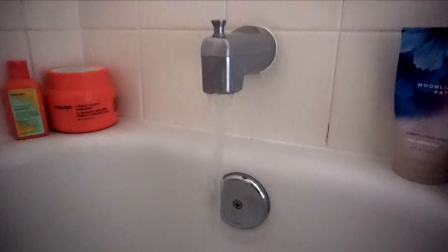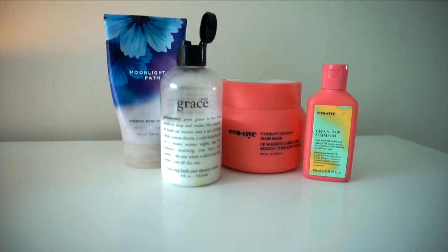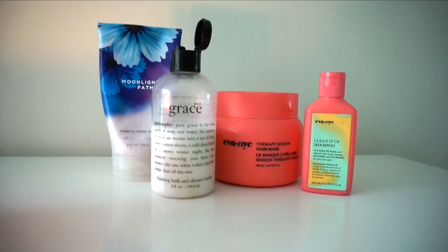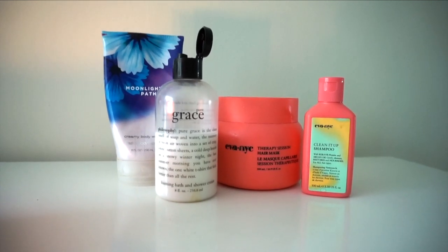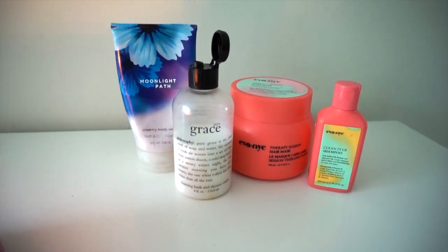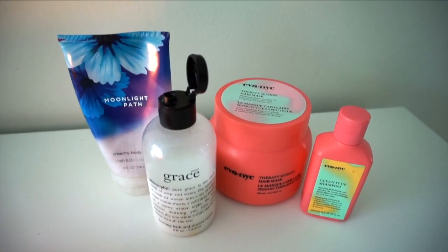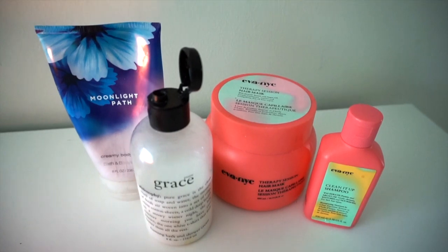Then it's time to draw a bath. These have been my recent go-to body and hair products. I'll typically grab the Moonlight Path Bath & Body Works Creamy Body Wash, or the Philosophy Pure Grace Foaming Bath and Shower Cream. Both of these are also a very light and relaxing scent. I use the Therapy Session Hair Mask — this is going to deep condition, strengthen, and repair the hair. This can be used daily as a conditioner or as a treatment.